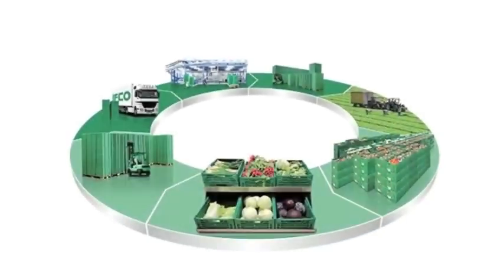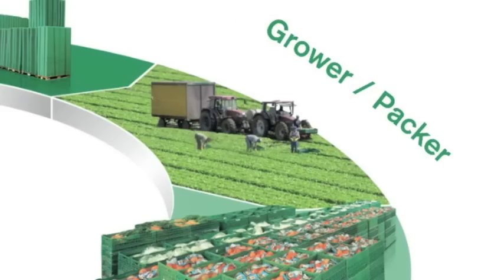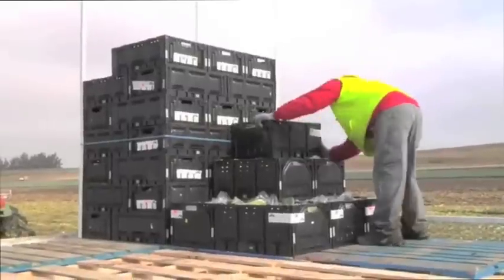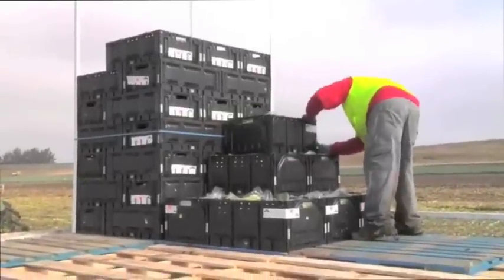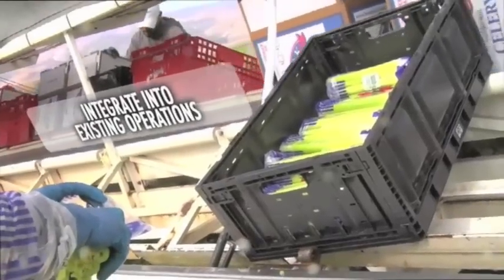IFCO RPCs are also the environmentally friendly produce packaging solution. The RPC cycle begins when IFCO delivers clean RPCs to leading grower-shippers when and where they're needed. Our efficient logistics minimize the need to carry RPC inventory, reducing costs and seamlessly integrating into existing packing operations.